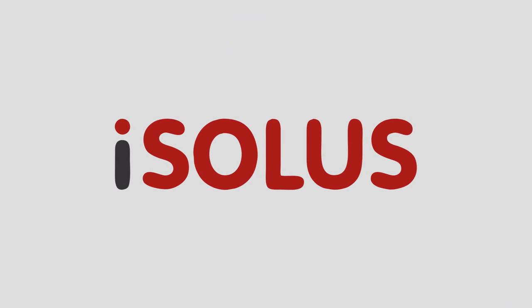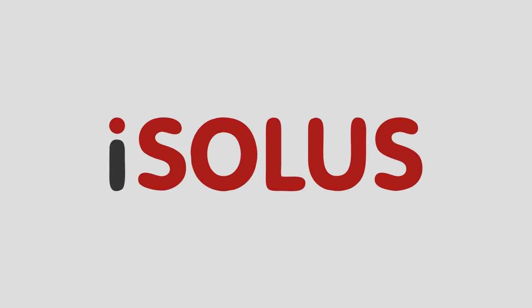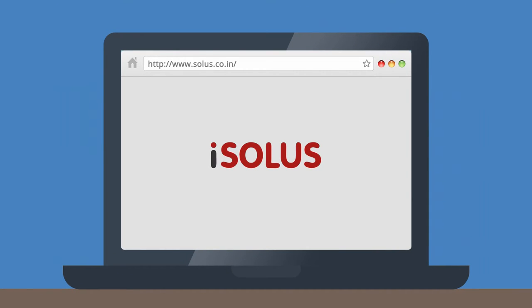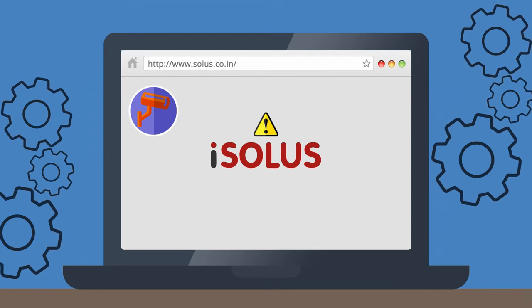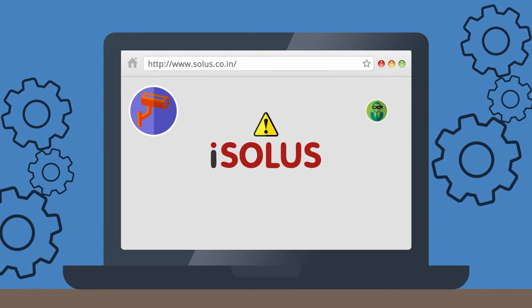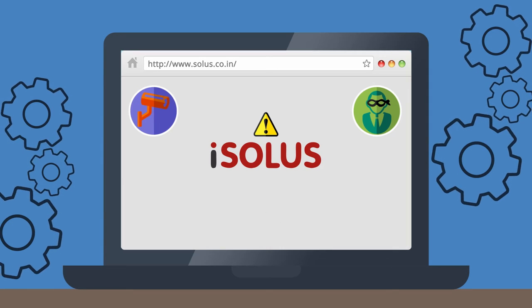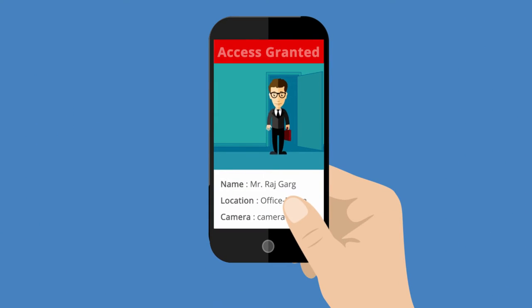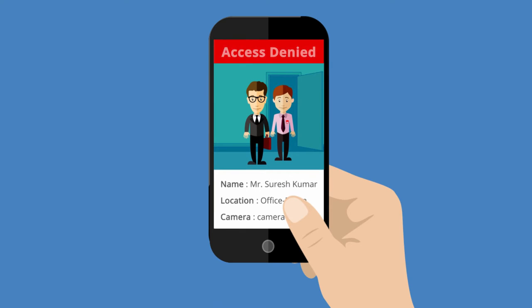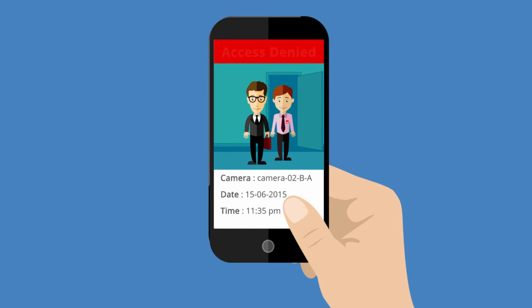Isolus is an integrated security platform that effectively manages a company's security operations. It utilizes a web browser interface with a built-in early warning mechanism that monitors operations nonstop, identifies a suspect's activity, and notifies you with precise information to respond. It generates intelligent and informed timely alerts for administrators on computer and on mobile devices like smartphones and tablets.